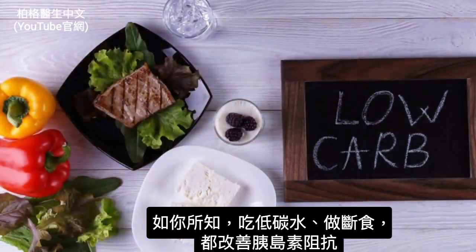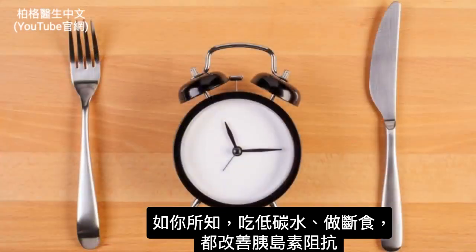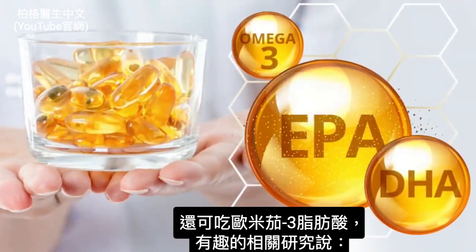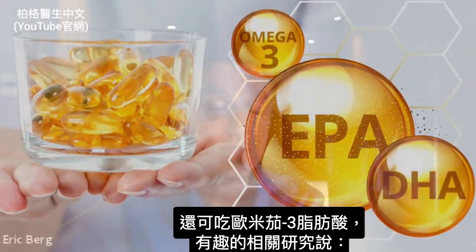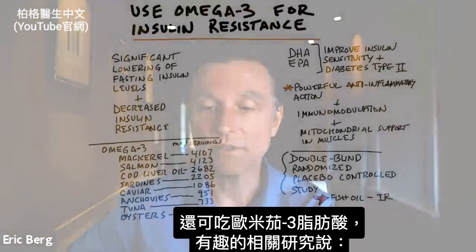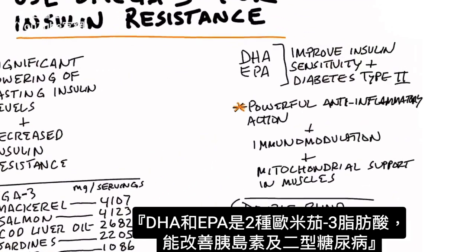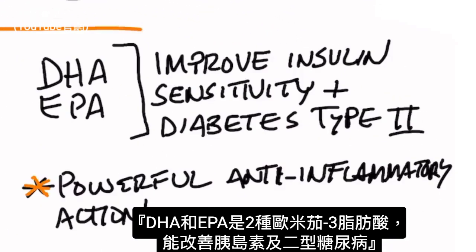Low carbs will help improve insulin resistance as well as fasting, but you can also put omega-3 fatty acids on the list because there's some really interesting research on omega-3 fats. DHA and EPA are the two omega-3 fatty acids, and these two have the capacity to improve insulin sensitivity as well as type 2 diabetes.